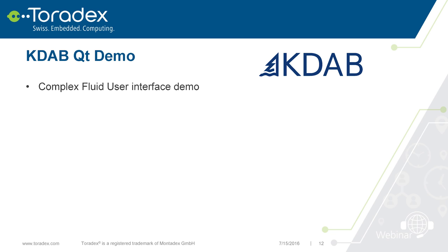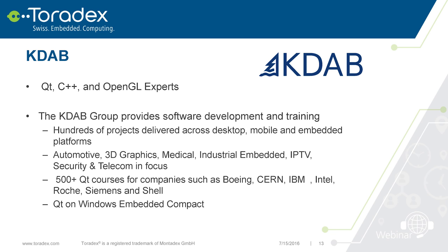This demo was provided by KDAB, a partner company of Toradex. They can help you with Qt, C++, and OpenGL. If you want an application with Qt or a really fancy user interface, they can help. They're quite experienced and also do Qt training. They also maintain Qt for Windows Embedded Compact, so if you have questions in that direction, they're a great resource.